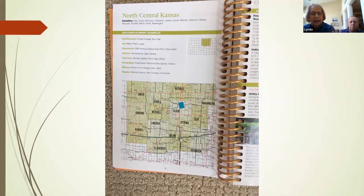We actually stayed in Clay Center, which is just a little bit to the east. The book details the cities, what to see in the cities, restaurants, places to stay, as well as what's out in the county along the rural roads and that kind of thing.